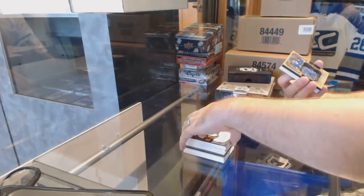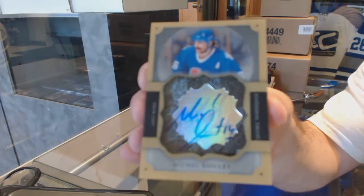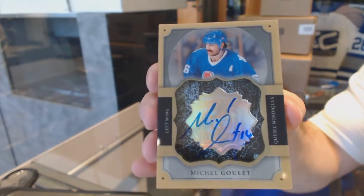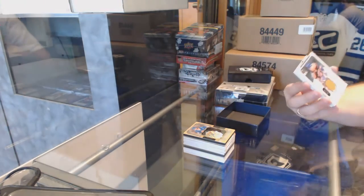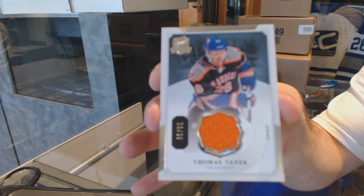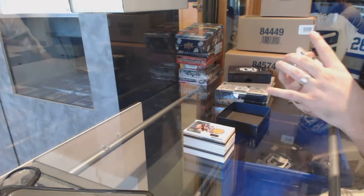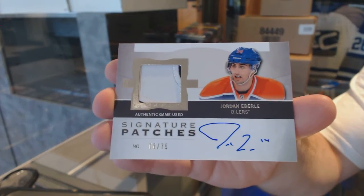For the Colorado Avalanche, we've got a brilliant autograph, Michel Goulet. For the Islanders, we've got number 25, base jersey, Thomas Vennick. And number 75, signature patches for the Oilers, Jordan Eberle.